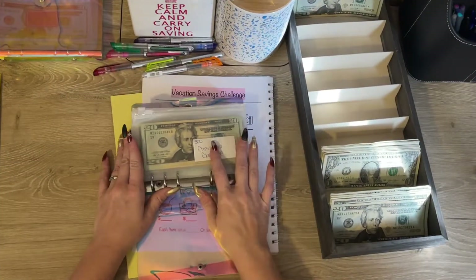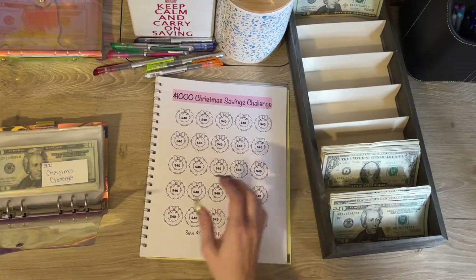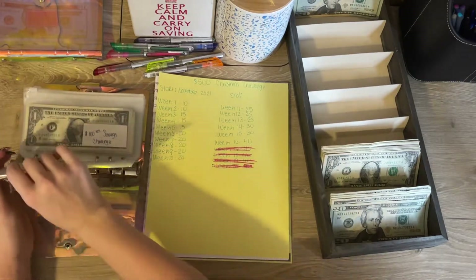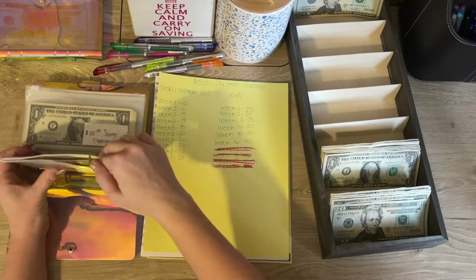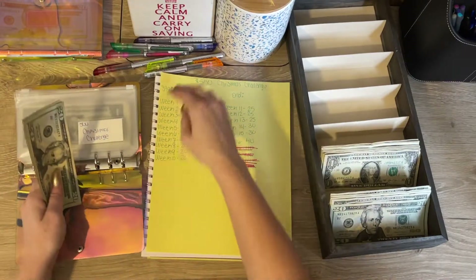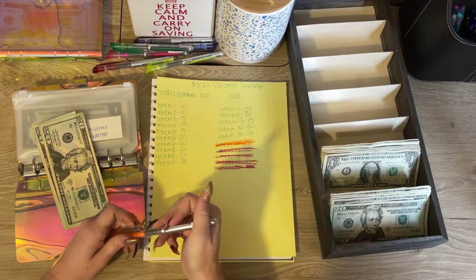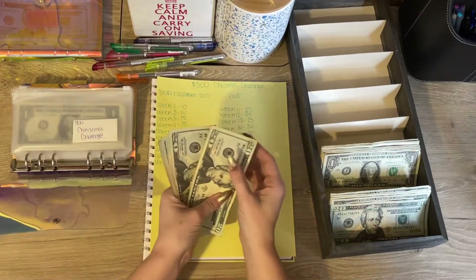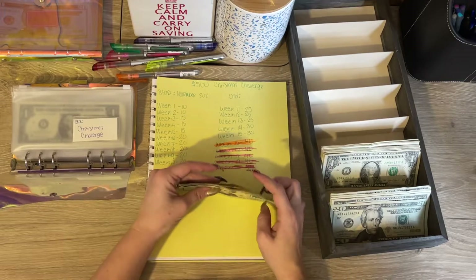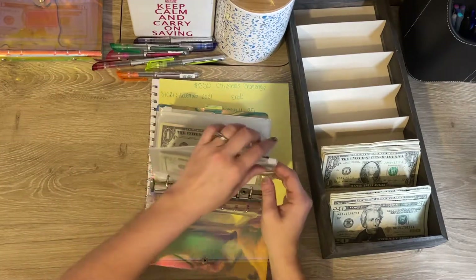I'm not doing the Christmas challenge yet until I finish this other one, because I'd already started it in November. So we are going to be adding forty dollars to it — my last two twenties — and we're going to mark off week sixteen. In this one we now have twenty, forty, sixty, eighty, one-twenty, one-forty, one-sixty, one-eighty, two hundred — so we need three hundred more to finish this one, then we'll start the other Christmas challenge.